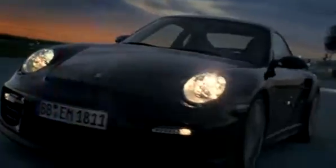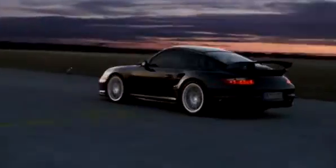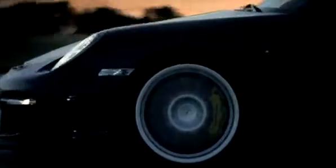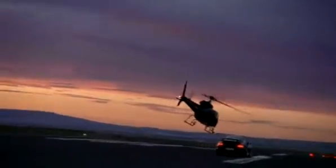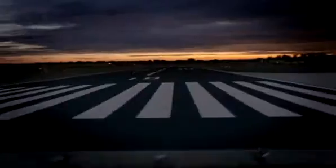The GT2 features a twin-turbo boxer engine with six cylinders and a 3.6-liter displacement. It generates 530 brake horsepower at 6,500 rpm and a maximum torque of 680 Newton meters. The standard sprint to 100 kilometers per hour (62 miles per hour) requires 3.7 seconds, and the sprint to 200 kilometers per hour (124 miles per hour) takes just 11.2 seconds. The maximum speed is 329 kilometers per hour (204 miles per hour).